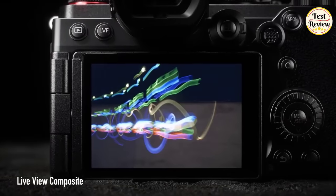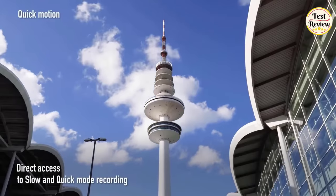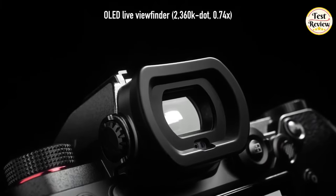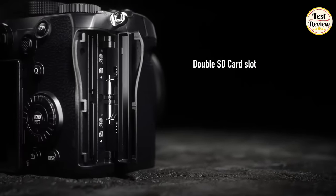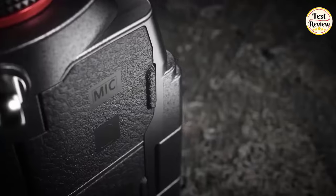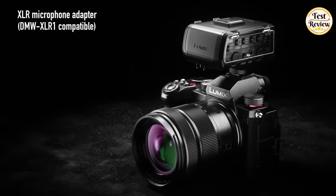Enjoy superb low-light performance with the dual-native full-frame sensor. Features include live-view composite, high-resolution mode, and quick direct access to slow and quick-motion recording. Navigate seamlessly with the free-angle LCD touch display and OLED live viewfinder. This dust-and-splash-resistant camera also offers a double SD card slot, USB battery charge and power supply, and dedicated microphone and headphone terminals — elevating your creative journey.